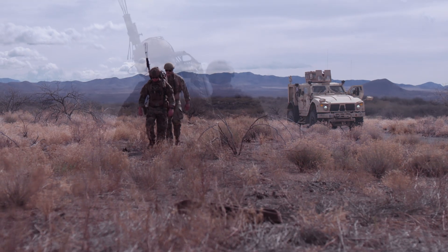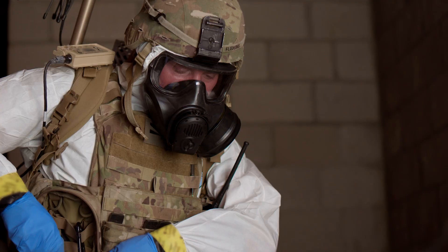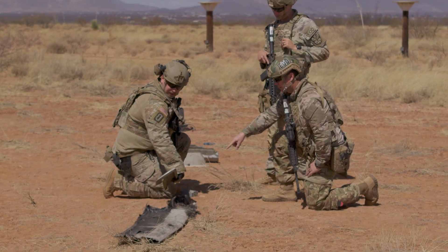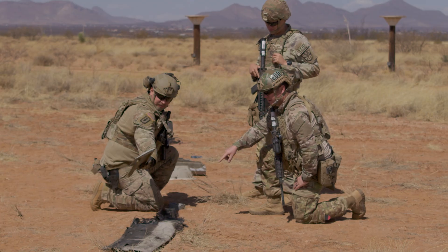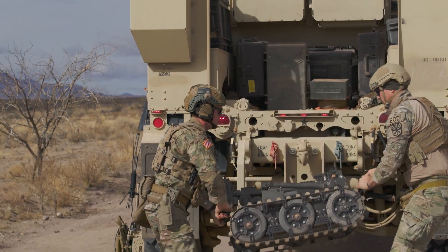As an EOD technician, you'll be an expert in handling explosives, unexploded ordnance, chemical and nuclear threats — some of the most dangerous weapons on and off the battlefield. It's one of the most impactful roles in the Army National Guard.